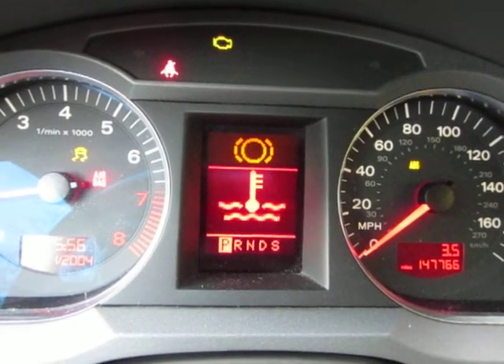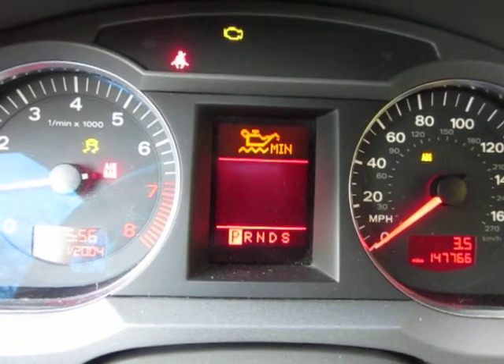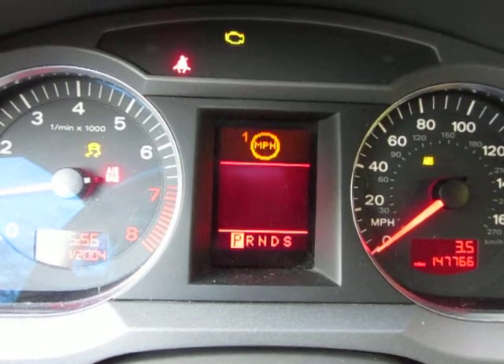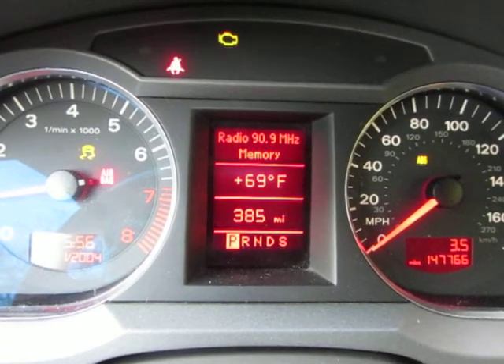It's not the brake light. Okay, we got an oil thing, and this min thing, sensor, and then there's a gas icon, and then that. That's what I don't understand, that last one.